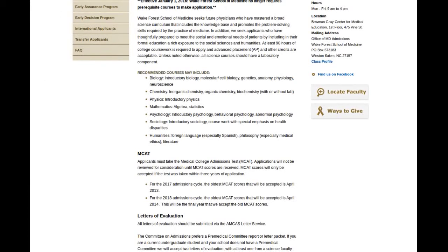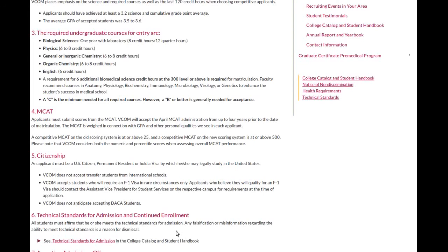Now we're going to switch over to an osteopathic school in Virginia. This school does require a bachelor's preferably, but they say you can actually apply with 120 credit hours only — so they don't really require a bachelor's, which is cool. You just have to have the required amount of credits for a bachelor's, which is roughly 120 to 130. And they require a GPA of 3.2. 3.2 is usually the cutoff for DO schools, though there are a couple of schools with a cutoff of 3.0.